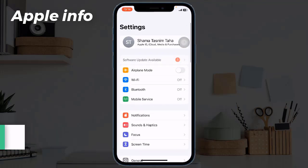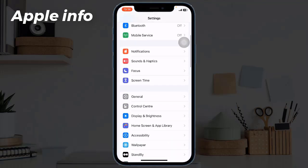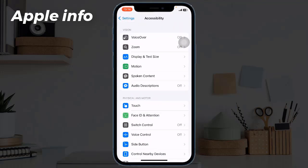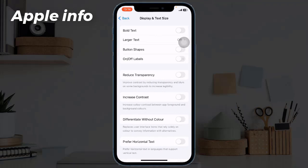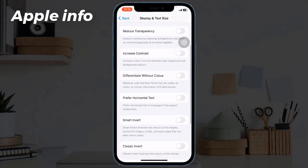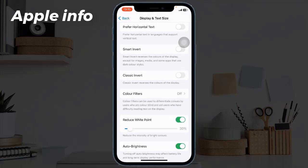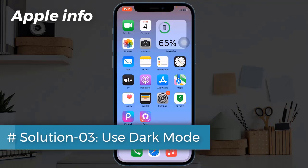Solution 2: Turn on Reduce White Point. To do this, go to the Settings app, scroll down and tap on Accessibility, tap Display and Text Size, scroll down to find Reduce White Point, and turn it on. This always makes your iPhone screen dimmer.